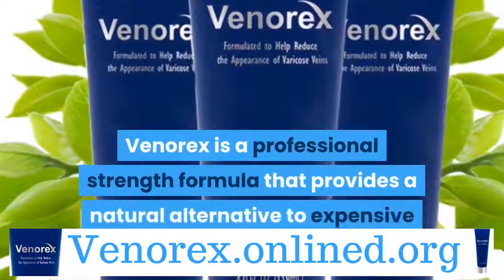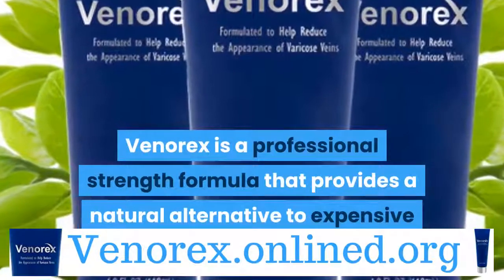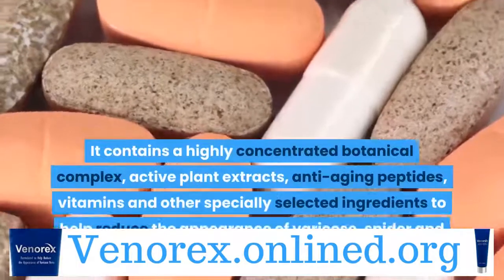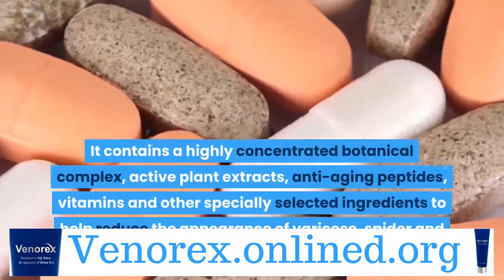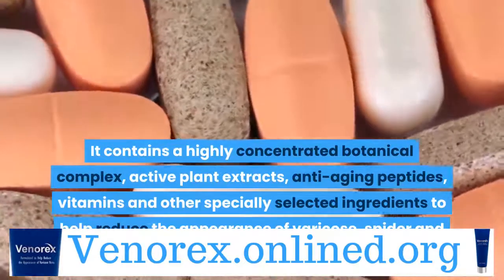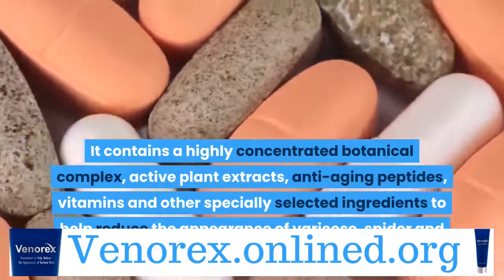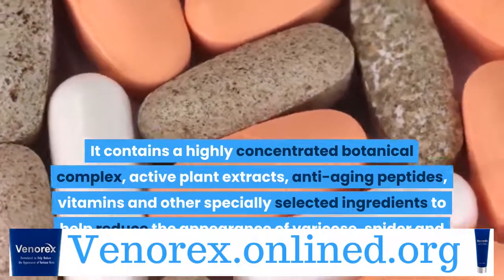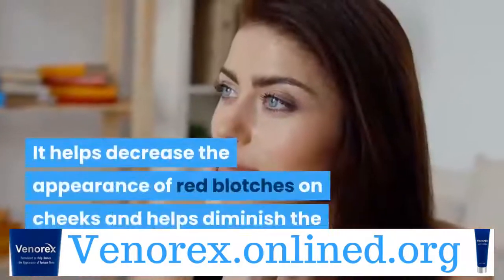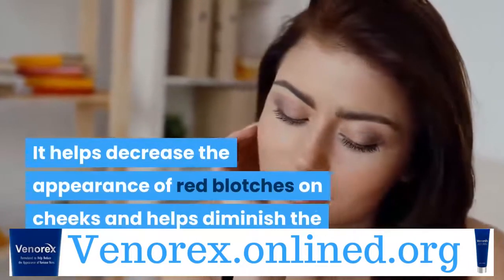Venerex is a professional strength formula that provides a natural alternative to expensive laser procedures. It contains a highly concentrated botanical complex, active plant extracts, anti-aging peptides, vitamins, and other specially selected ingredients to help reduce the appearance of varicose, spider, and thread veins on face and body. It helps decrease the appearance of red blotches on cheeks and helps diminish the look of under-eye dark circles.